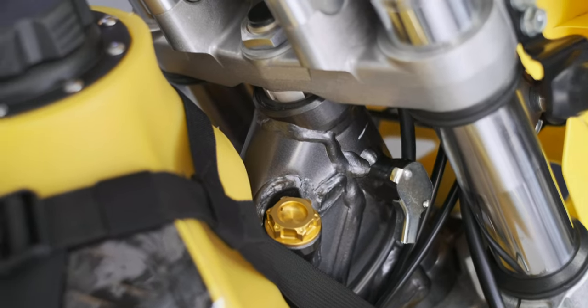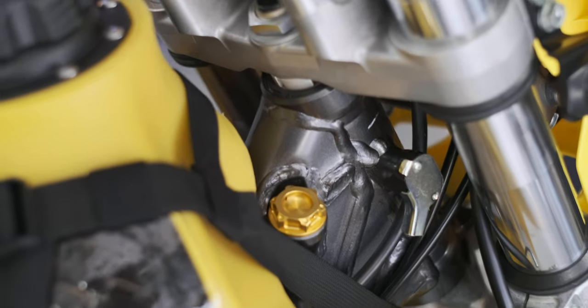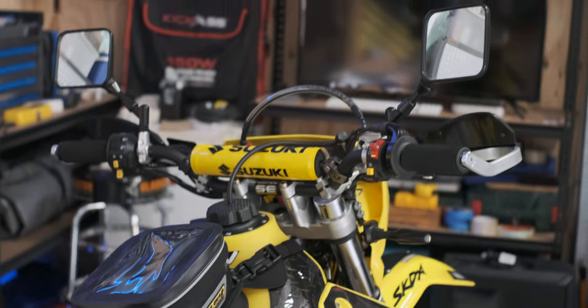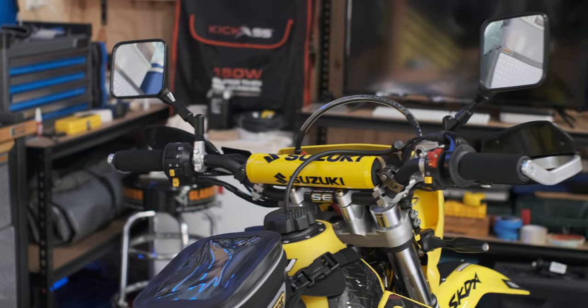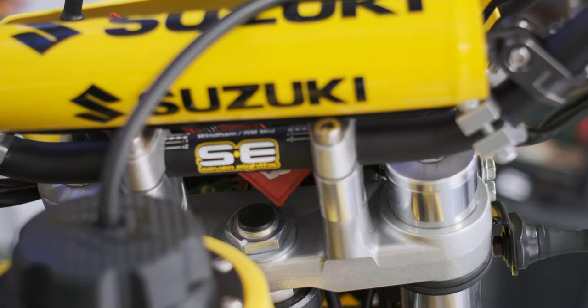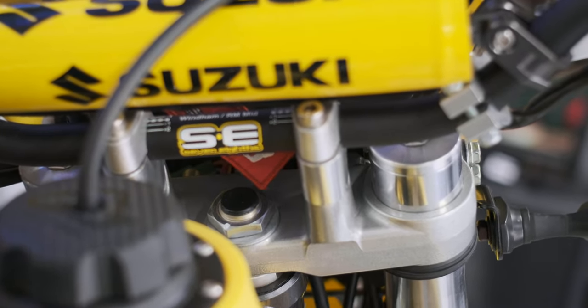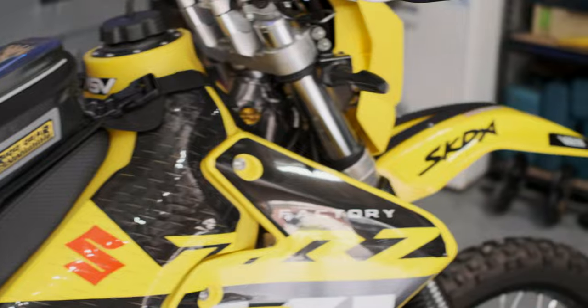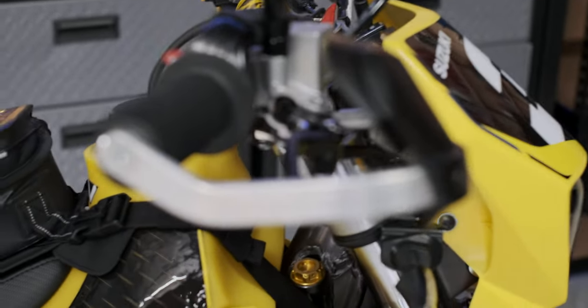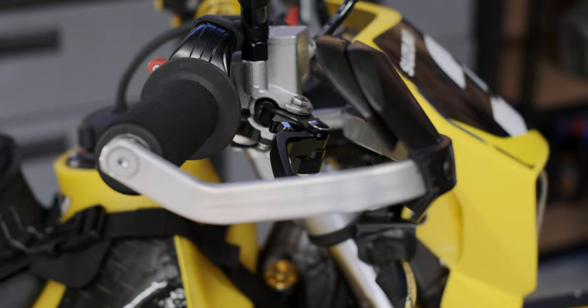Nice CNC oil cap. Pro Taper Windham RM mid bend bars, and Racetech inserts for the front forks. Bark busters with shorty levers.